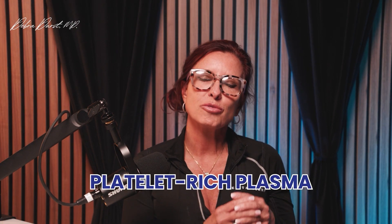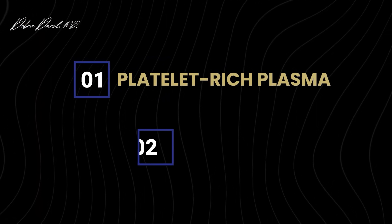We frequently get asked questions because we use PRP and PRF for something specific, so I want to talk about the difference between the two. Before we get into all the details, please like and subscribe, especially if you're interested in wellness, regenerative wellness, aesthetics, and advanced procedures. So basically, PRP and PRF are blood products that we can use for regeneration.